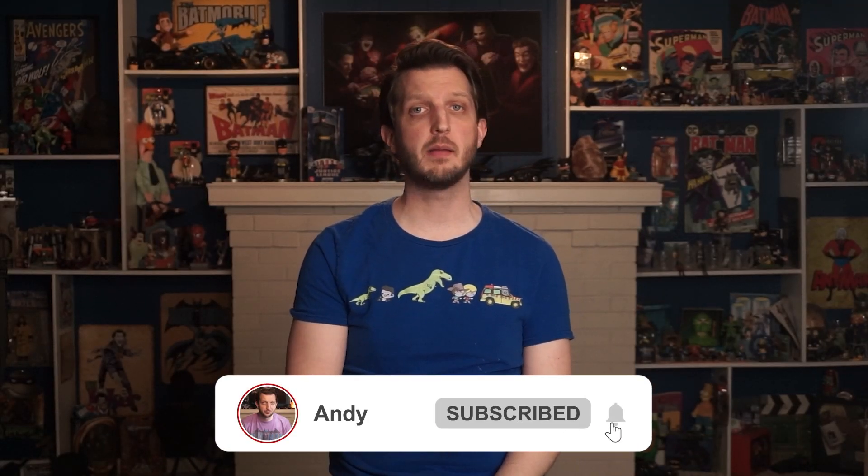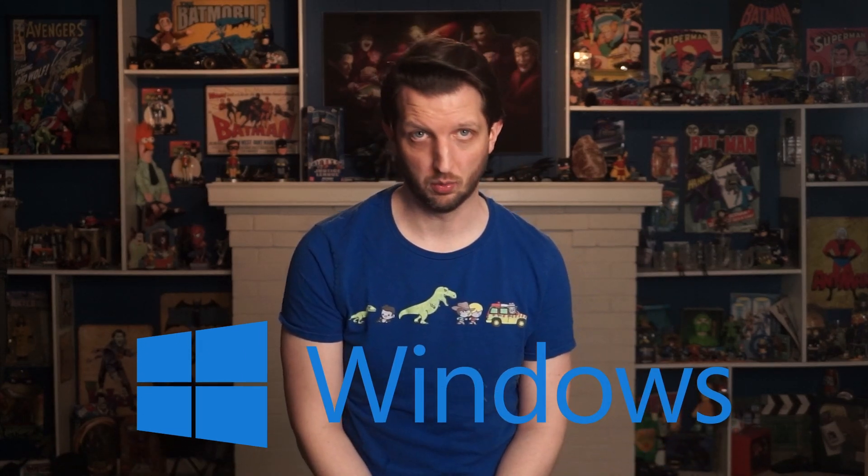Hey, what's up folks? I'm Andy and in this video, I'm going to talk about the best VPNs for Windows. So if you're interested in some of the best VPNs on the market that you can use on Windows computers, then I encourage you to watch on. Whether you want to stream exclusive content from Netflix, torrent without being tracked, or just stay anonymous when you're browsing the web, a VPN for Windows can be the perfect tool.